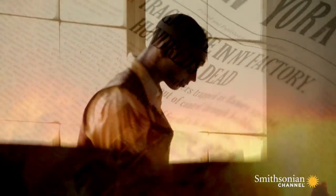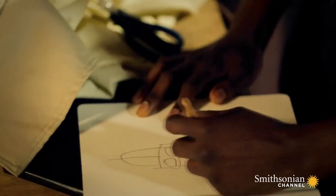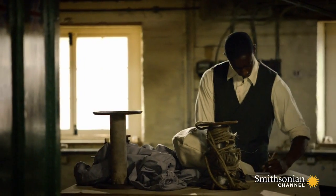Another danger magnet inventor, Garrett Morgan, is inspired by tragedy to create a breathing hood that will save lives. The Triangle Factory fire was devastating around the country because it highlighted the need for reform in safety practices and in helping to rescue people.